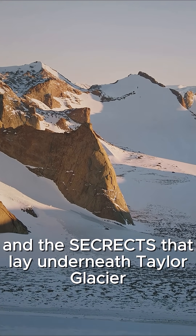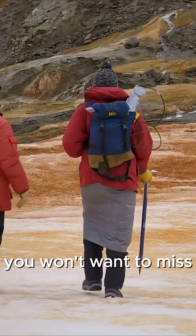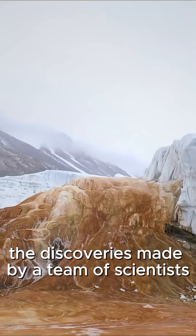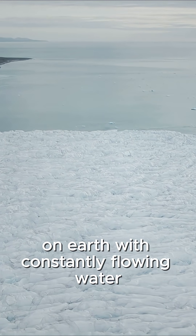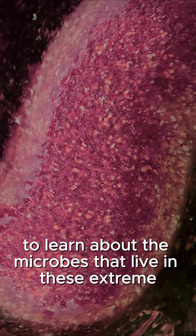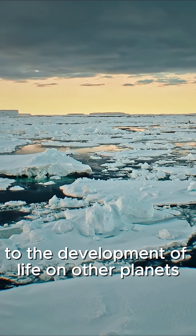In this video, we'll explore the origin of Blood Falls and the secrets that lay underneath Taylor Glacier in Antarctica's McMurdo Dry Valleys. You won't want to miss the discoveries made by a team of scientists as we uncover the mysteries of the coldest glacier on Earth with constantly flowing water. Stick around till the end to learn about the microbes that live in these extreme conditions, providing clues to the development of life on other planets.